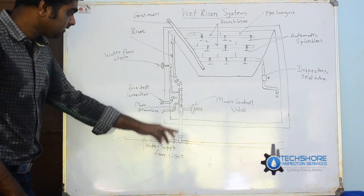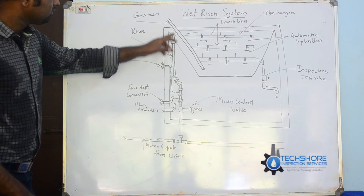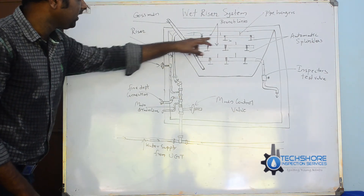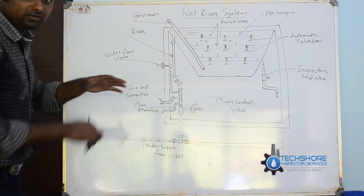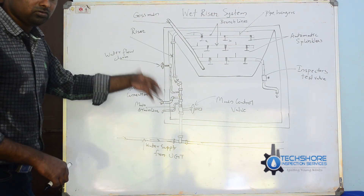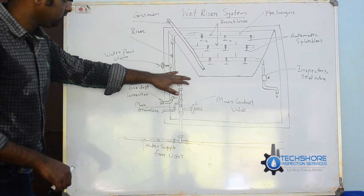The supply comes in. The main riser pipe, the cross main, and the branch lines will flush water into the room. The fire is then suppressed.